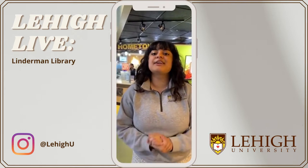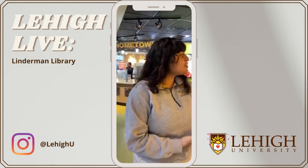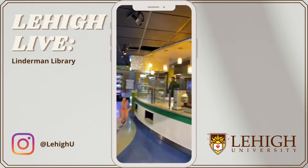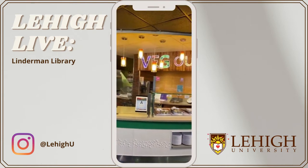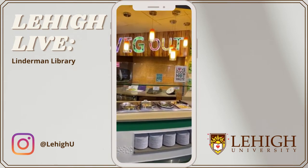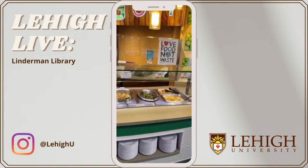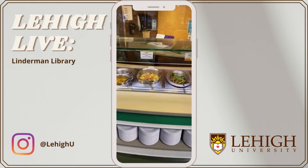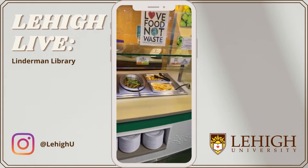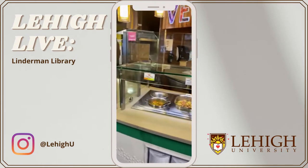But today we are here at Rathbone Dining Hall, and I want to walk around and show you the different stations. This first station is called Veg Out. This is primarily where you would find a lot of your veggie options, so it's very vegetarian-friendly. They've got a lot of great greens here today — chickpea and veggie patty, Ethiopian vegetable stew, and a bunch more.